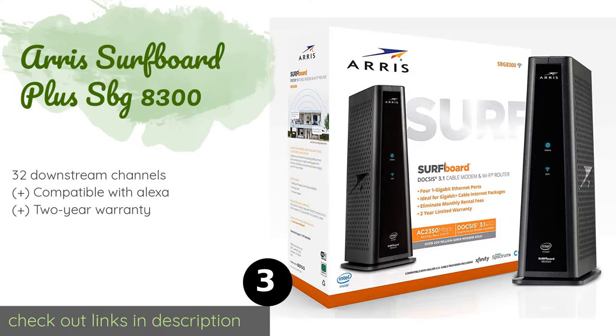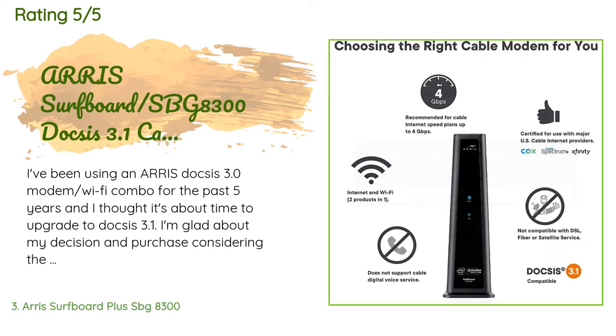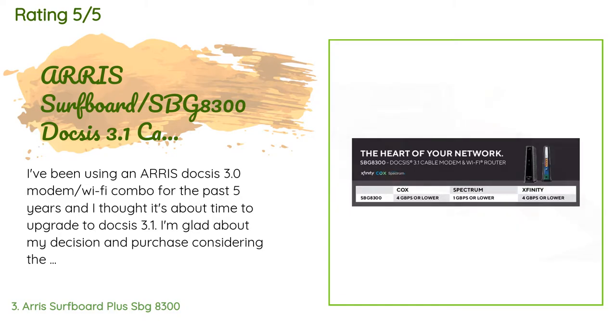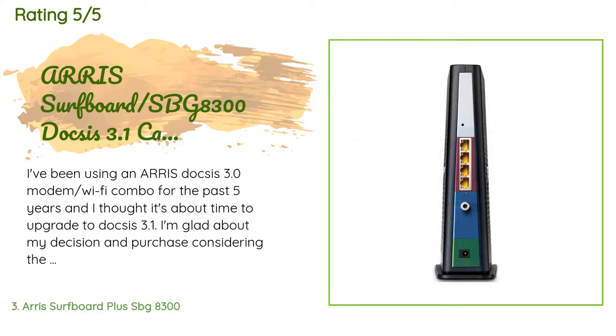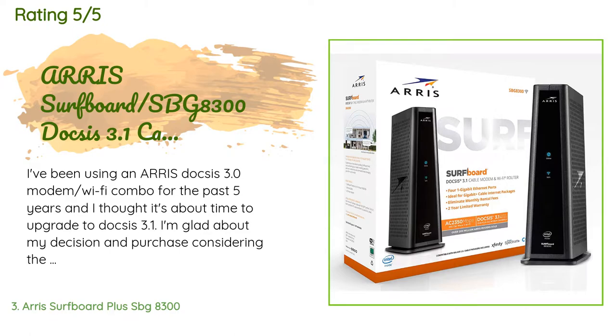The price is approximately $287. There are 656 customer reviews with an average rating of 4.6 stars. A customer said: 'I've been using an Arris DOCSIS 3.0 modem Wi-Fi combo for the past five years and I thought it's about time to upgrade to DOCSIS 3.1. I'm glad about my decision considering the price and supposed top-of-the-line model SBG 8300, because I saw the difference with regards to speed. I'm using Xfinity at the 275 Mbps plan, which increased to 390 Mbps. It's been pretty consistent after almost a month of use. Plus you'll get an extended two-year warranty after you register the product on the Arris consumer support website.'